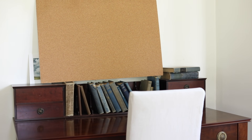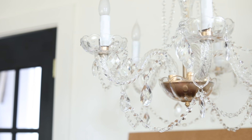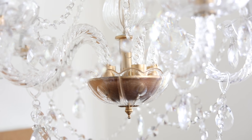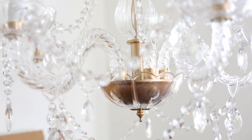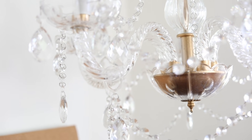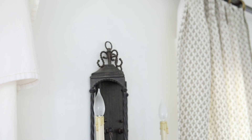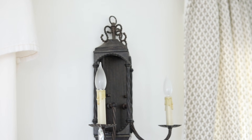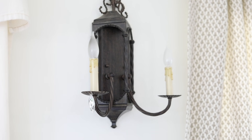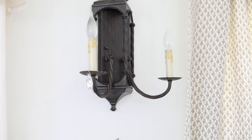I got this chandelier on Craigslist for $60. I took it all apart — it was bright chrome and looked a little cheap — so I painted it gold. But the gold still looks a little cheesy, so I'm about to take it apart again and try to match it to this sconce up here, which I'm liking. I'm also adding a couple of crystals with hot glue just to tie the two pieces together.